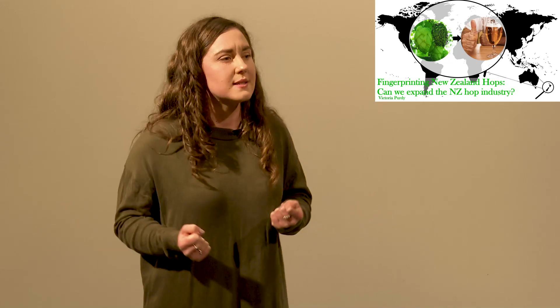New Zealand often gets left off the world map. Some New Zealand knowledge you can add to your basket today is that New Zealand has more breweries per capita than the US, UK and Australia.